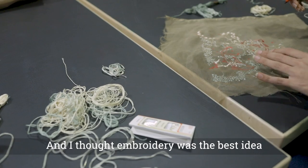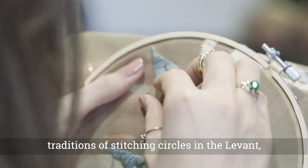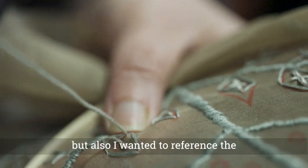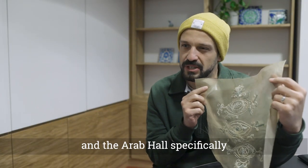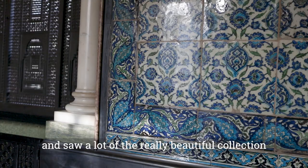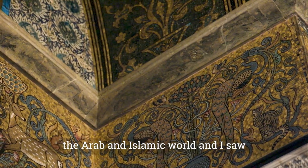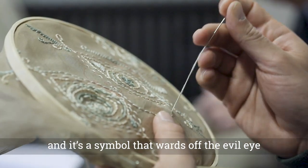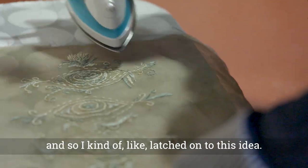I thought embroidery was the best idea because not only is it linked to traditions of stitching circles in the Levant, but also I wanted to reference the textile pieces in the drawing room. When we walked around Leighton House and the Arab Hall, I saw the Eye of Fatima repeated a lot — it's a symbol that wards off the evil eye, and one that a lot of people have in their homes growing up. I kind of latched onto this idea.